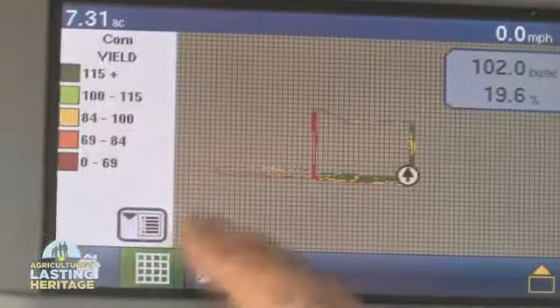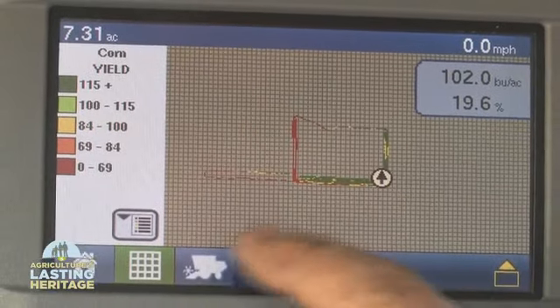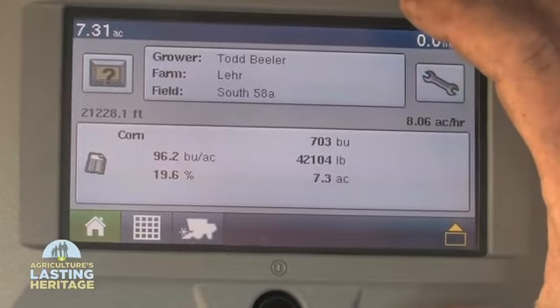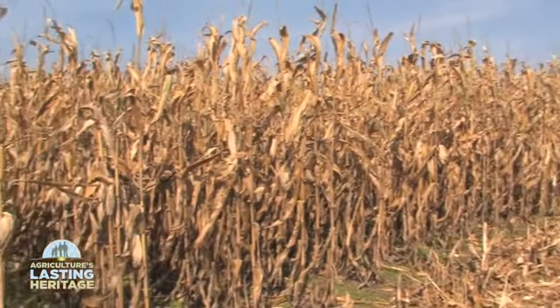I have a yield monitor with mapping capabilities in my combine. And last year I purchased a planter that has variable rate technology for planting, which I plan on using this year.